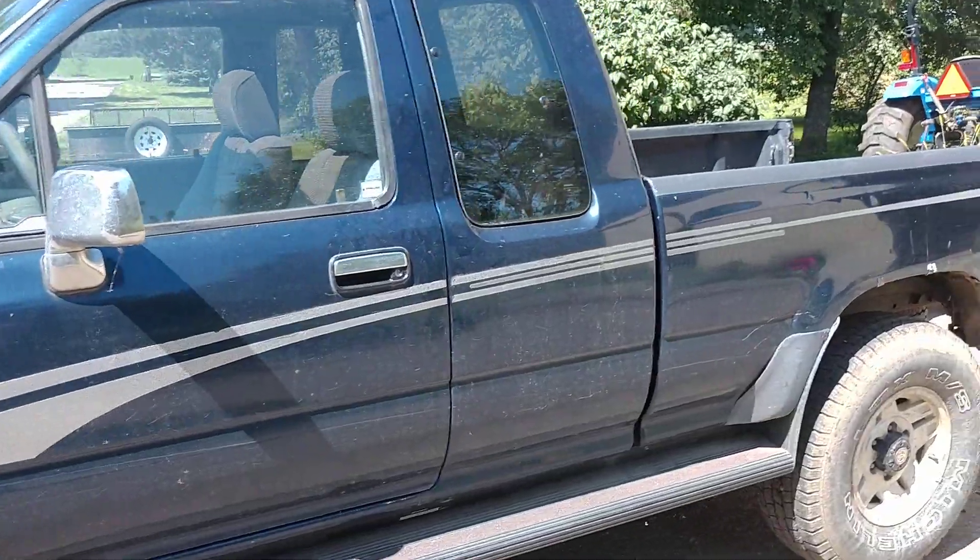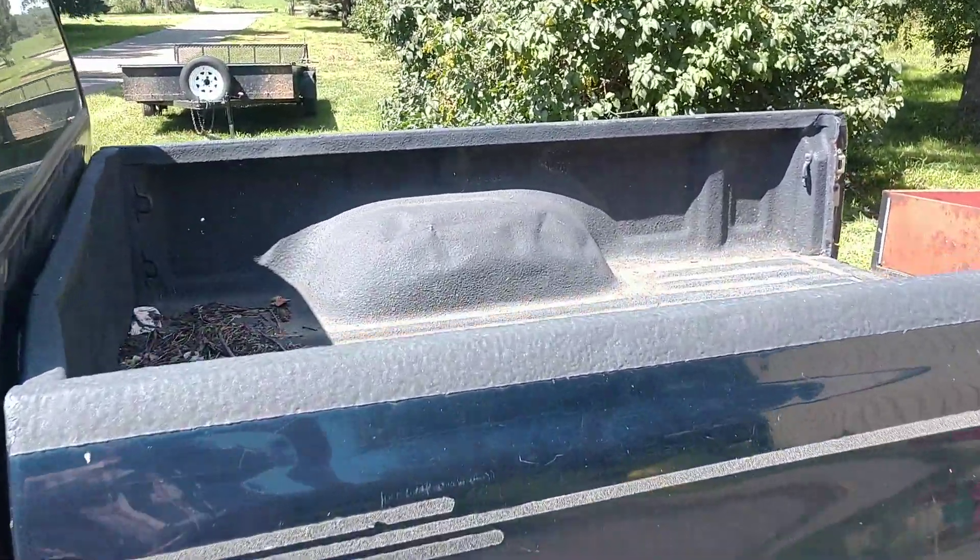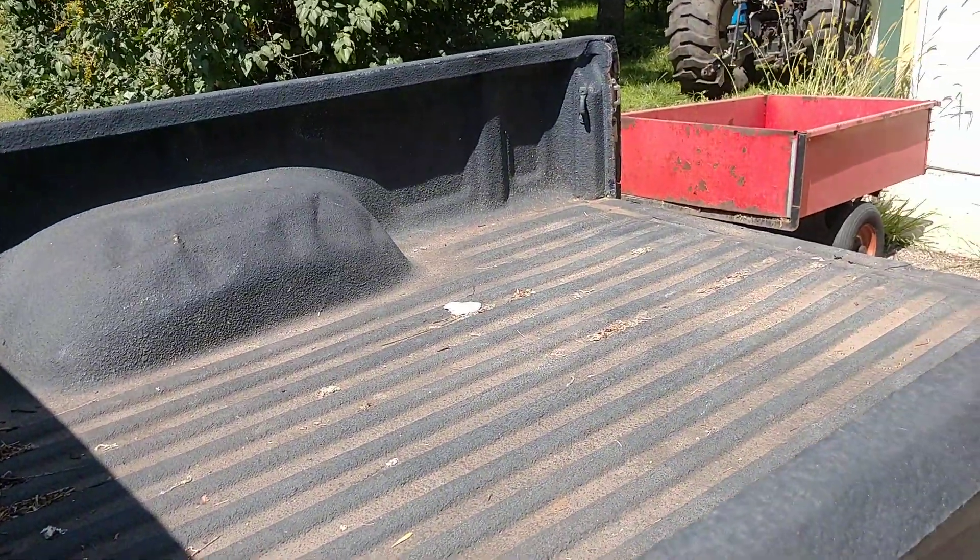This pickup — I jumped in it, turned the key, it fired right up. I didn't see a tailgate anywhere; there might be one here, I'm not sure.